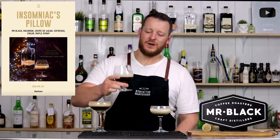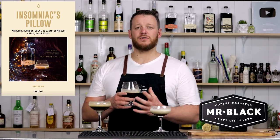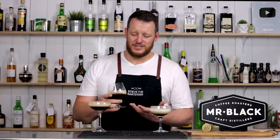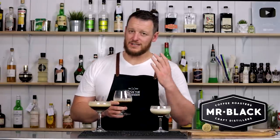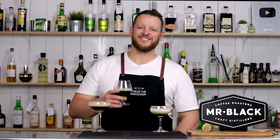And the winner of week two of the coffee cocktail challenge is the Insomniac's Pillow — rich, decadent, exactly as described, and probably the most original of the top three. Congratulations! If you guys haven't already, make sure you submit a cocktail for next week — you can find a link in the description below. I've got plenty more videos to come so make sure you like and subscribe, and I'll see you soon for another cocktail video. Cheers!